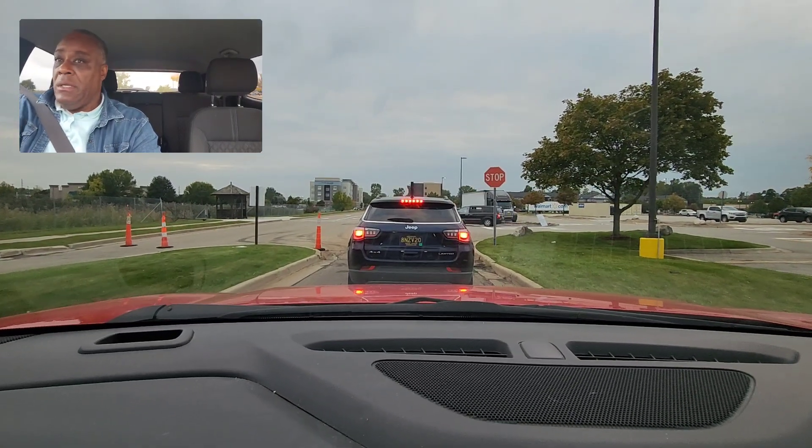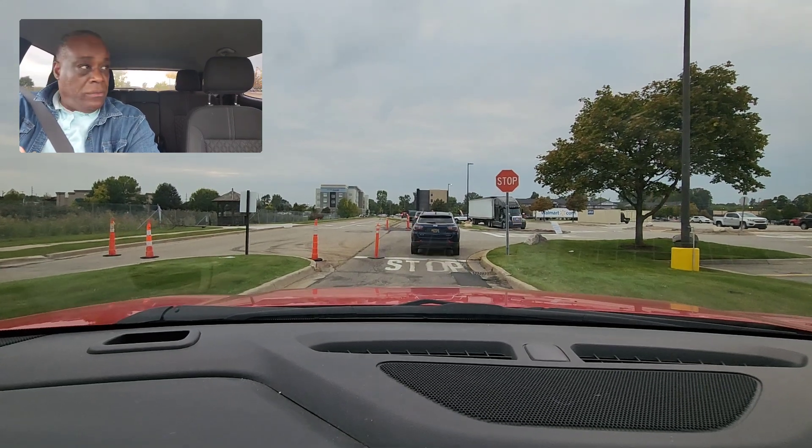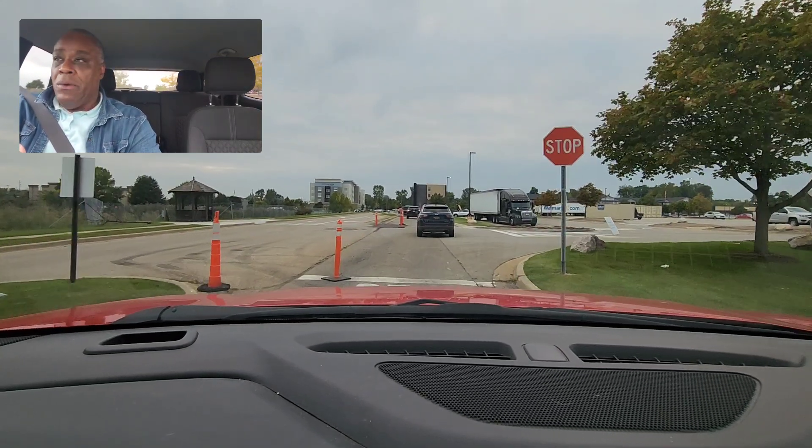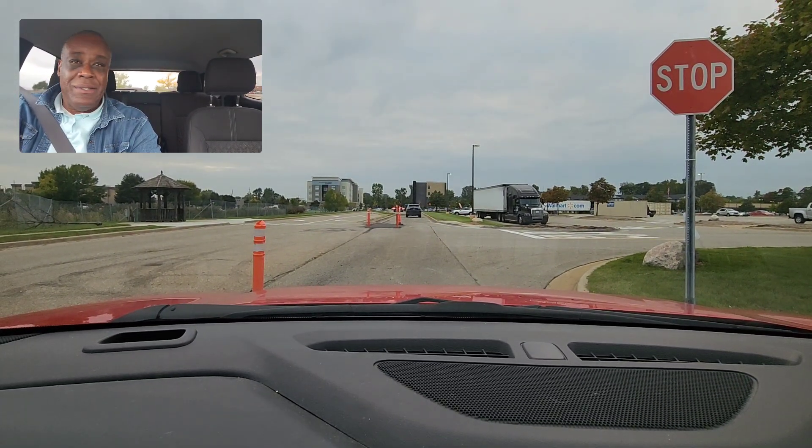When I have that complete stop, I have to take my turn. A lot of students go 'oh, I stopped' and then they blow the stop sign. So you have to stop for three seconds: 1001, 1002, 1003.